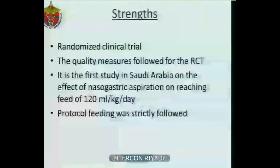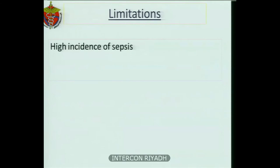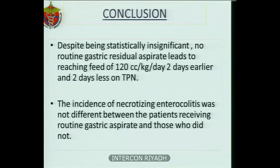The mortality rate was 20% and 30%. The strengths of this study include its randomized clinical trial design with quality measures followed for RCTs, and it is the first study in Saudi Arabia on the effect of nasogastric aspiration on reaching a feed of 120 ml per kg per day, with strict protocol adherence. The limitation is the high incidence of sepsis, which could be related to the high incidence of unbooked cases. In conclusion, while still an ongoing study, no routine gastric residual aspiration leads to reaching a feed of 120 cc per kg per day two days earlier and two days less on TPN. The incidence of NEC was not different between patients receiving routine gastric aspiration and those who did not.